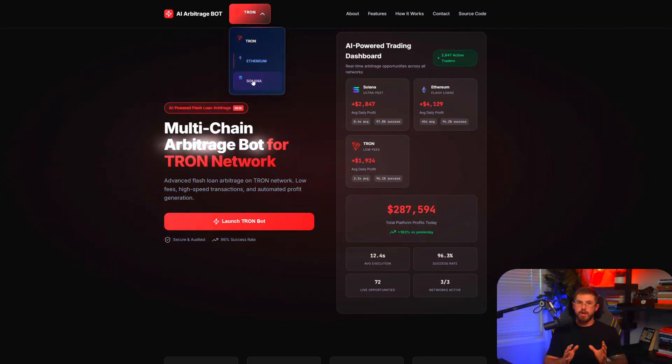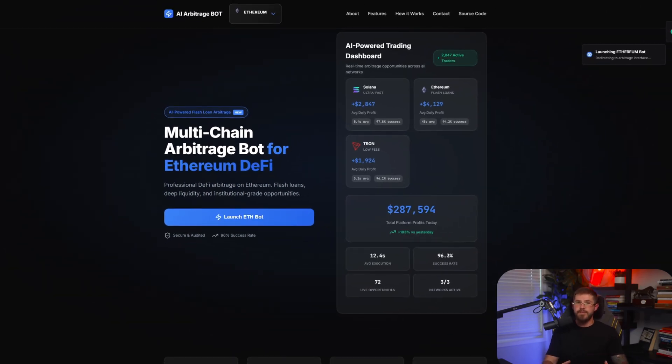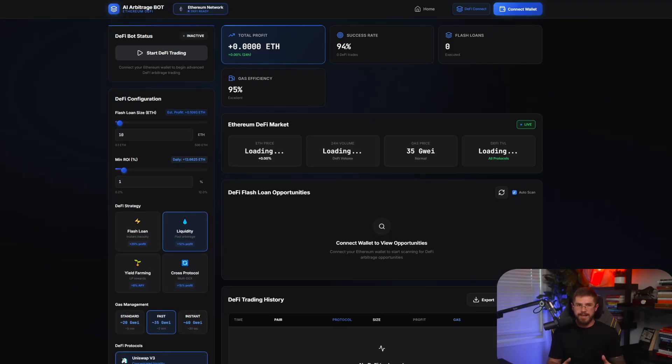Hey friends, welcome back. Today we've got a big review and test of AI Arbitrage Bot, one of the most advanced platforms for crypto arbitrage trading. Last time we explored the Tron network, but today it's all about Ethereum — the main chain, home to the largest volumes and the biggest trades. We'll see how the bot works, what features are available on the site, and launch live trading right before your eyes.